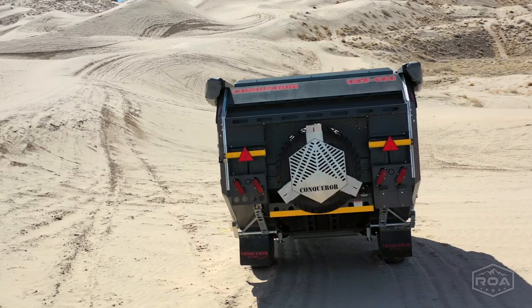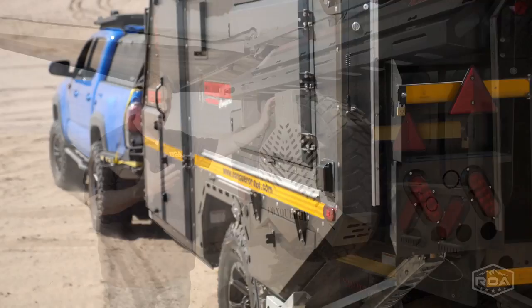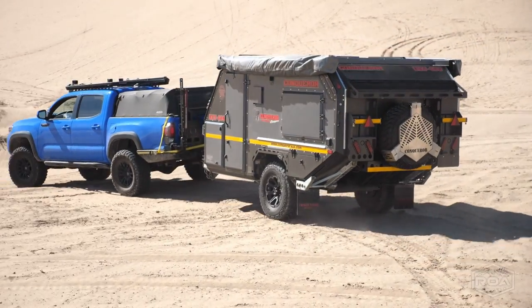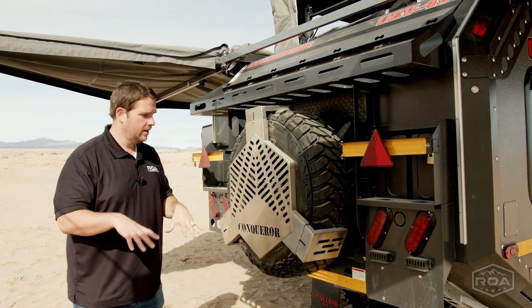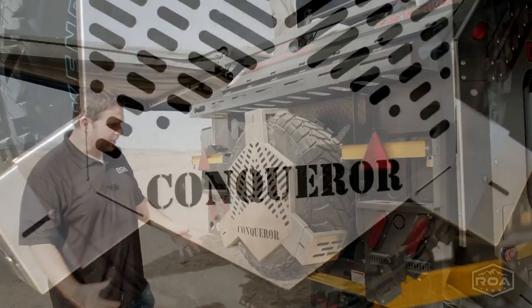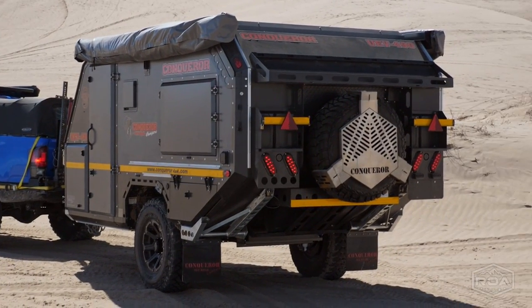Moving back to the back area — besides the back of this trailer being just awesome, it also serves as a great talking point. This slides off and becomes a grill, so you can throw that over the fire, cook some steak or whatever, and it also just looks really sweet. Everybody's going to be like, what is that?